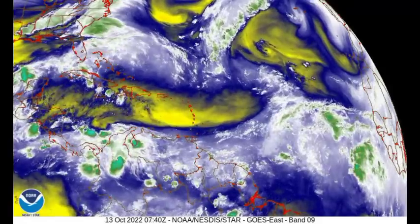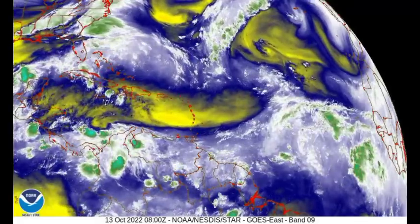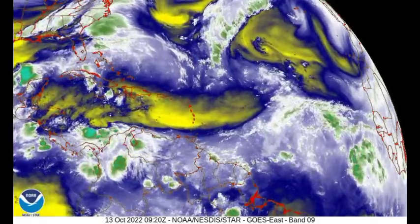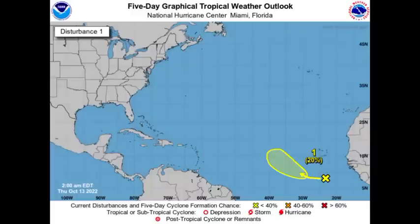As for the waves out in the Atlantic, especially the one currently marked as a disturbance, that one might not have an issue with moisture. But the upper-level winds can be a significant problem for anything trying to develop out there. If that wave marked as a disturbance manages to develop into a tropical cyclone, the next name to be used for this hurricane season is Lisa. Of course, that system is not guaranteed to develop and intensify into a tropical cyclone, but I'll be keeping you guys updated on the tropics as time goes by.